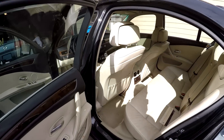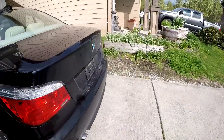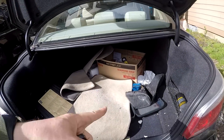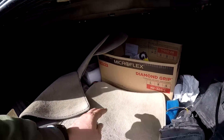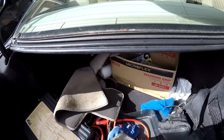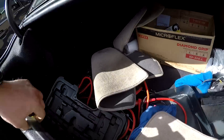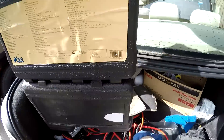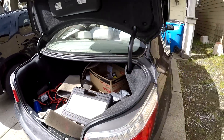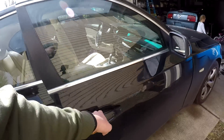I saw that it has a check engine code which we will diagnose right now, and I will pretty much go from there whether I want to keep this car or not. First time I've opened this - look at that - some mats, some jumper cables, windshield washer fluid, empty box which probably had some nice tools in it, some sunglasses. Let me open up this side.